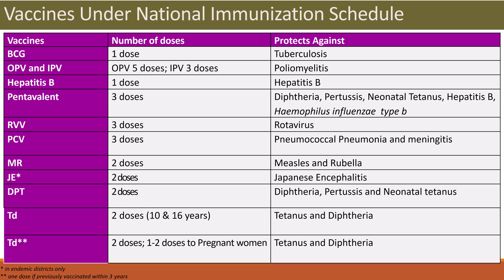Now, vaccines under the national immunization schedule. The national immunization schedule provides 11 types of vaccines, which protect against 12 types of infections. First is BCG — number of doses is 1, and it protects against tuberculosis.